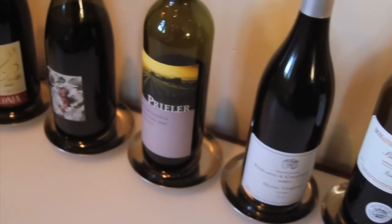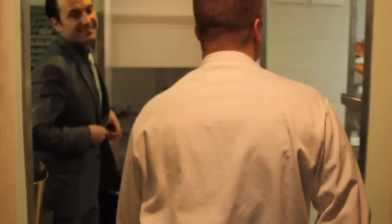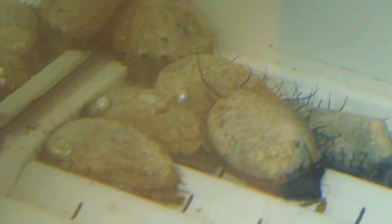Aubergine is actually getting better. Apparently, fishermen delivering product day-of wasn't enough. So they're keeping their own crabs, spot prawns, urchins, and abalone alive until just after they're ordered and just seconds before they're prepped.